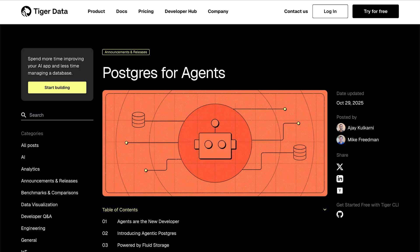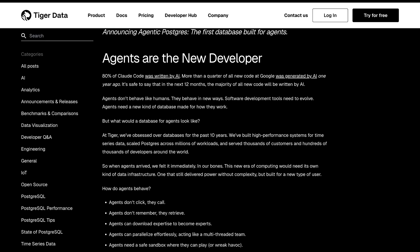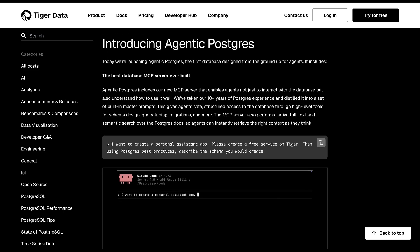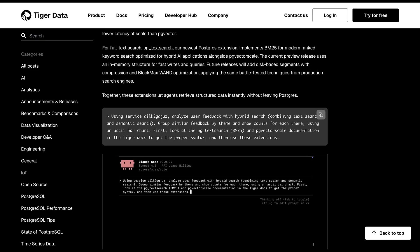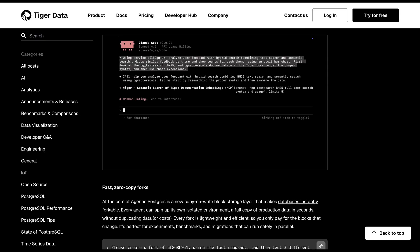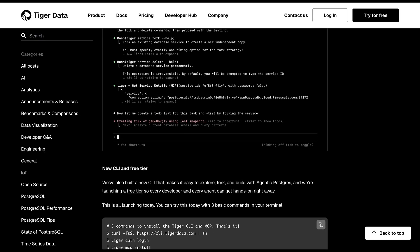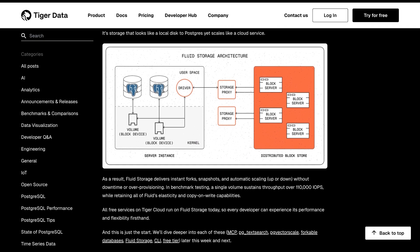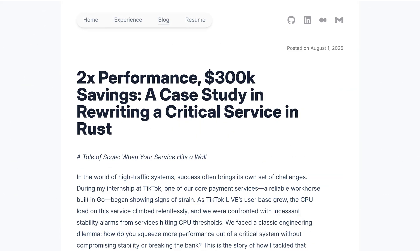Now it's time for sponsor news. Postgres for agents is here. TigerData just launched Agentic Postgres — the first database built from the ground up for AI agents. We've seen Postgres extended in every direction: time series, vector, graph. But this is the next evolution. Traditional databases wait for humans to query them; Agentic Postgres is designed for autonomous agents that read, write, and reason about data on their own. It's Postgres reimagined for the agent era, with built-in memory, context management, and safety controls so agents can collaborate without stepping on each other's data. Learn more at tigerdata.com or check the link in the newsletter.